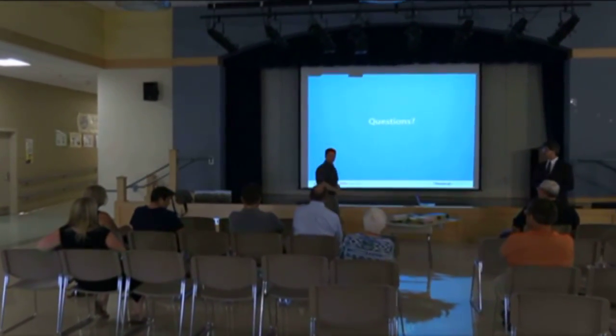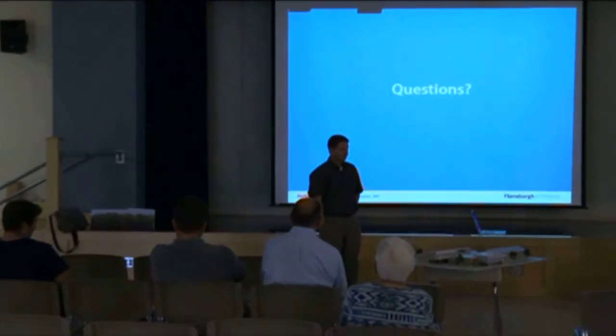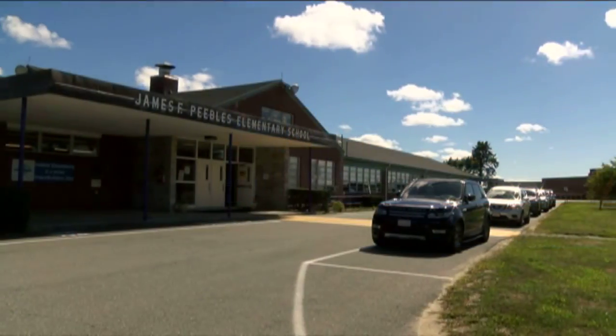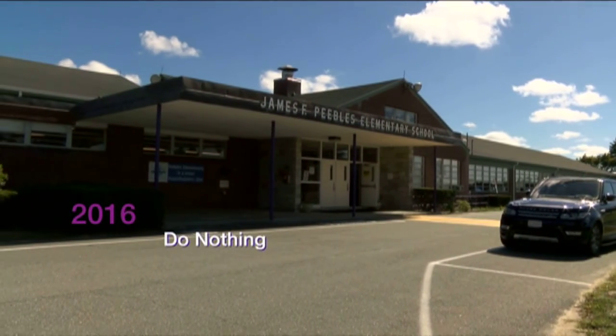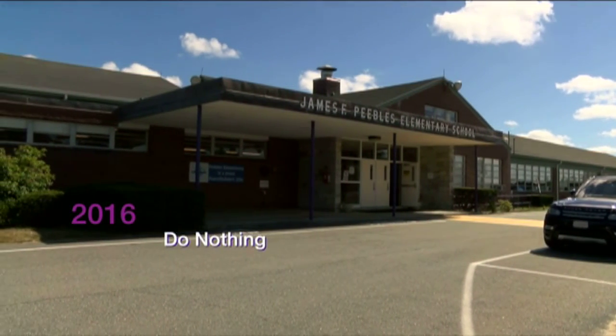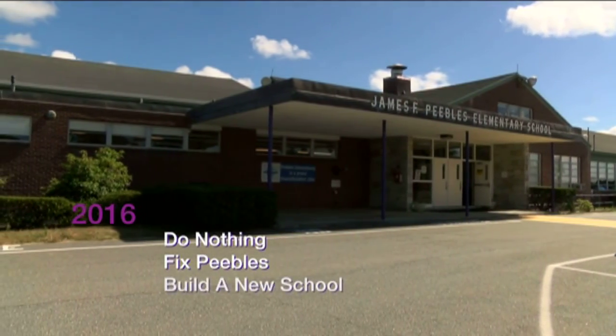Some 40-plus forums and meetings with the School Building Committee, residents, and the Massachusetts Building Authority have led us to today — a day of decision. There are three options: we can do nothing and keep going the way we've gone with Peebles, we can fix Peebles, or we can build a new school.